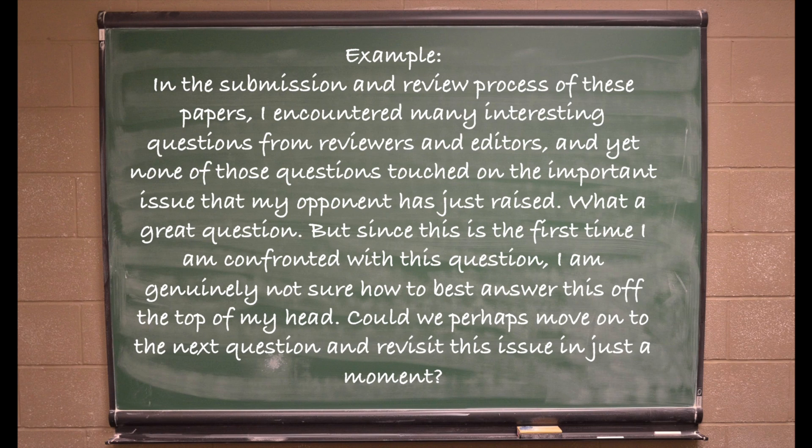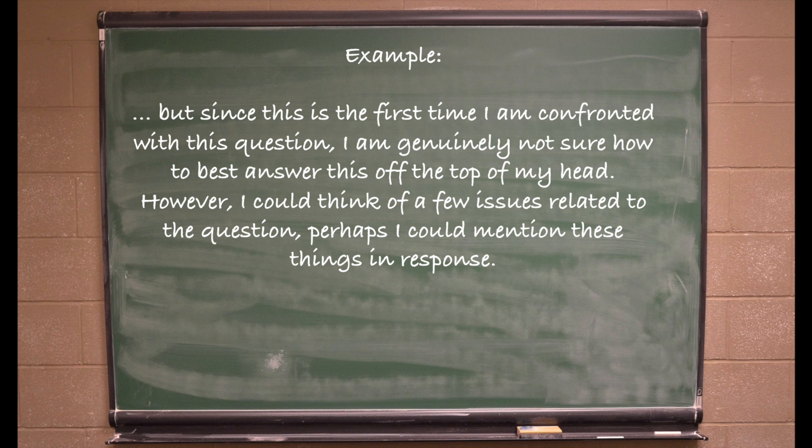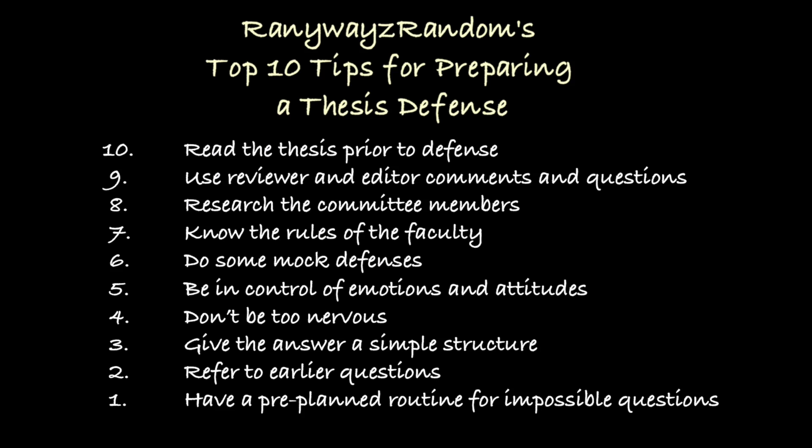Perhaps something like: 'In the submission and review process of my papers, I was confronted with a large number of critical questions from reviewers and editors, and yet none of those questions touched on this very important issue my opponent has just raised — which really goes to show the level of critical thinking from my opponent. Since this is the first time I'm confronted with this question, I'm genuinely not sure how to best answer it off the top of my head. Could we perhaps move to the next question and revisit this in a moment?' Prepare a few routines just in case — it is better to go with a pre-planned routine than to have dead air, which contributes to a sense of defeat and loss of control.